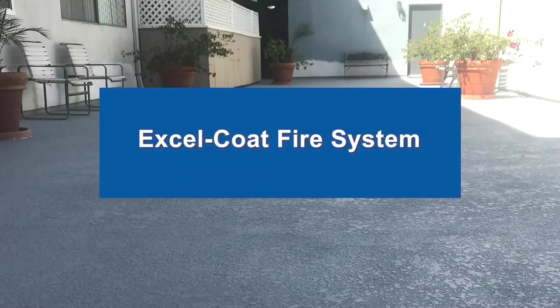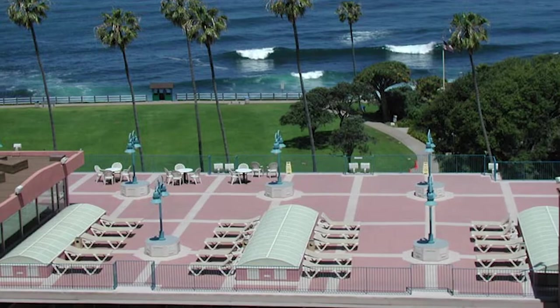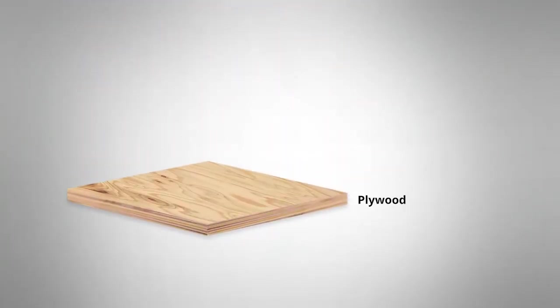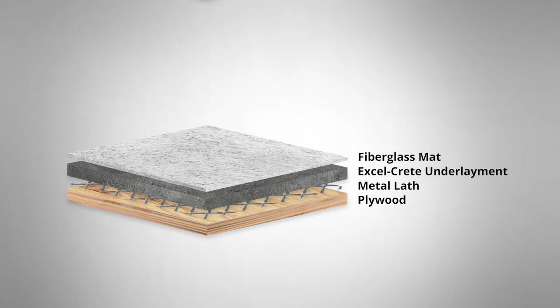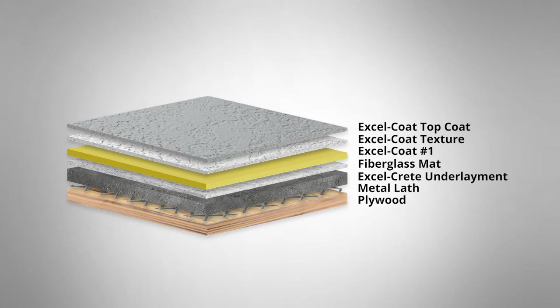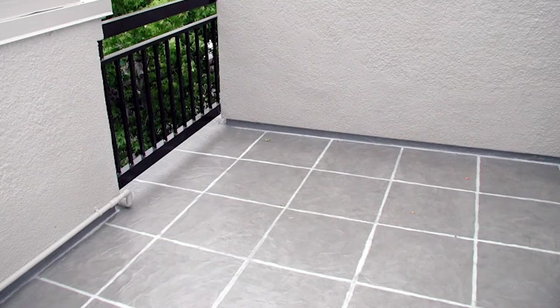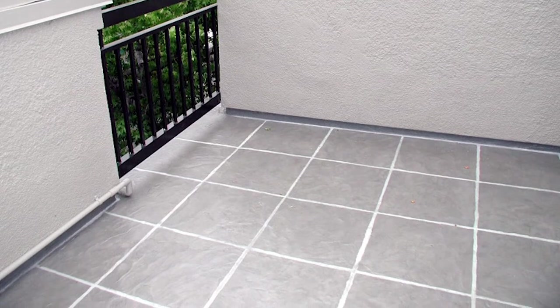The XL Coat Fire System is a fire-retardant, waterproof deck and roof coating designed for surfaces exposed to pedestrian foot traffic. The system is composed of a latex-modified cementitious underlayment embedded into metal lath, a fiberglass mat reinforced waterproof membrane, texture, and top coats. The XL Coat Fire System is specifically designed to provide waterproof protection, lasting beauty, and a Class A one-hour fire rating on a plywood substrate.